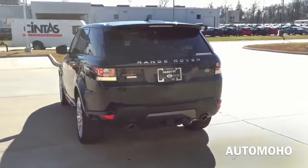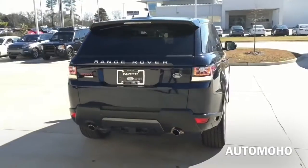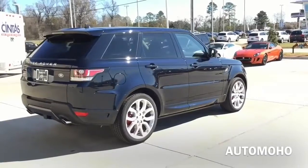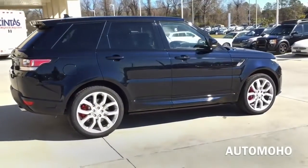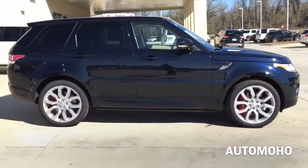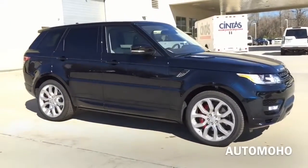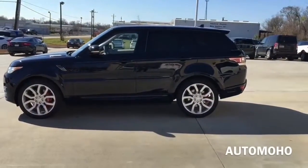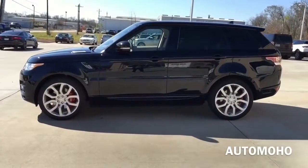Whether driving on or off-road, the full-time intelligent 4WD system provides maximum grip with no fuss. Its 2-speed fully synchronized shift-on-the-move system lets you switch from low to high range gear at a speed of up to 37 mph without having to stop the vehicle. Some of the standard equipment on the Sport Autobiography includes a unique 21-inch wheel, adaptive headlight with automatic high beams, various other exterior styling enhancements, auto-dimming exterior mirrors, 16-way power adjustable ventilated front seats, extended leather trim, a heated steering wheel, and a front console cooler box.